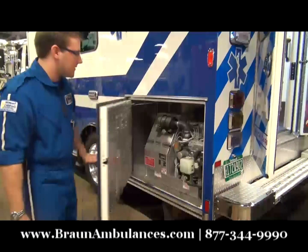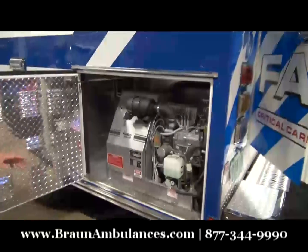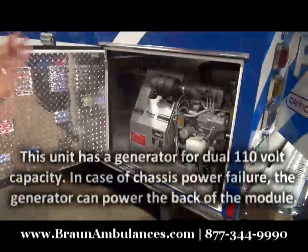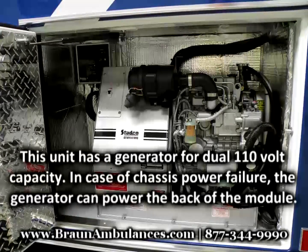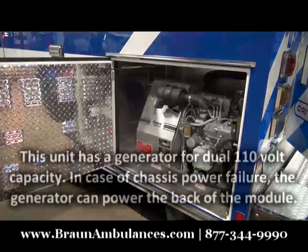Here we have this diesel generator system. This truck is capable of maintaining life support systems should we have an issue with the power system. Two independent systems of one another — they can act independently or together. It gives us a level of safety and redundancy that we didn't have before that we found that we needed.